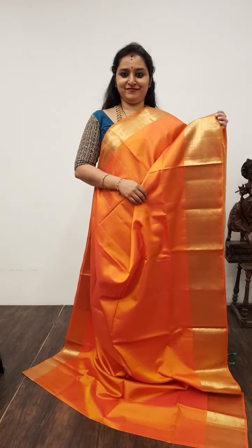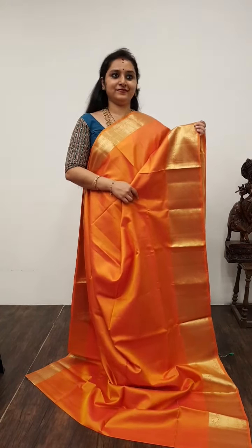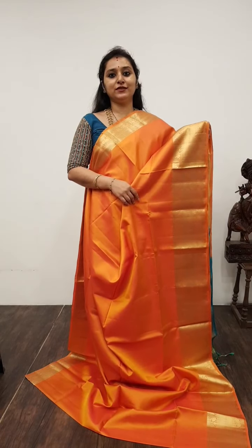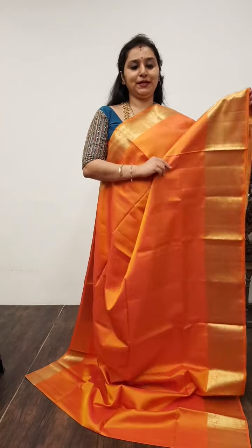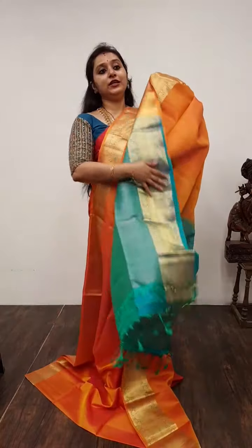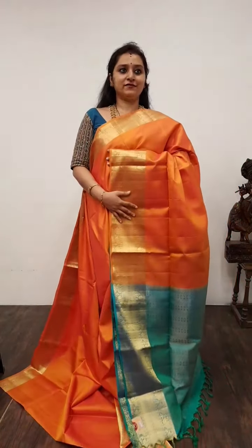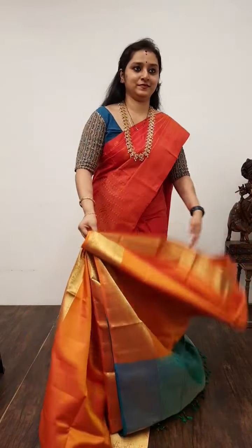This is the last saree for the session — Saree No. 36. The actual price is 7,580; the deal price is 6,280. This is an orange with teal combination — a soft silk with Kanjivaram border. The borders of the saree have peacocks; it's quite a plain body. A very pretty zari pallu in teal blue, and a fully zari pallu in teal blouse. It's got a very nice flow. Saree No. 36, priced at 6,280.